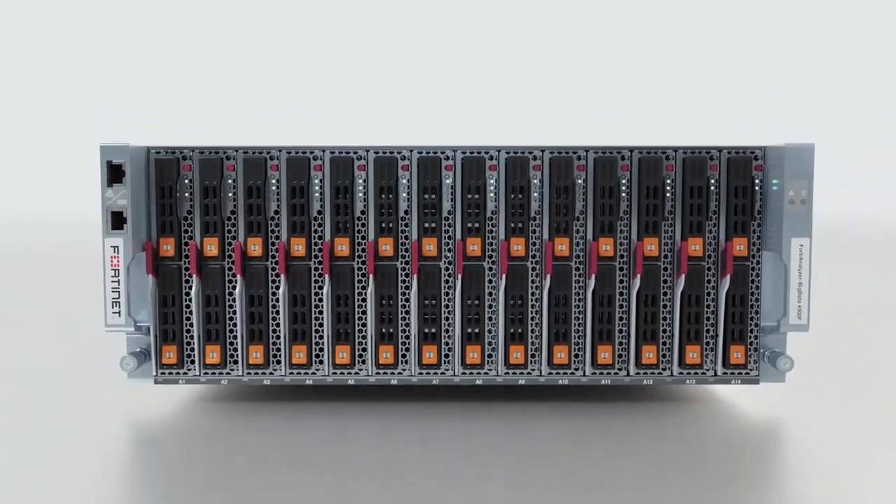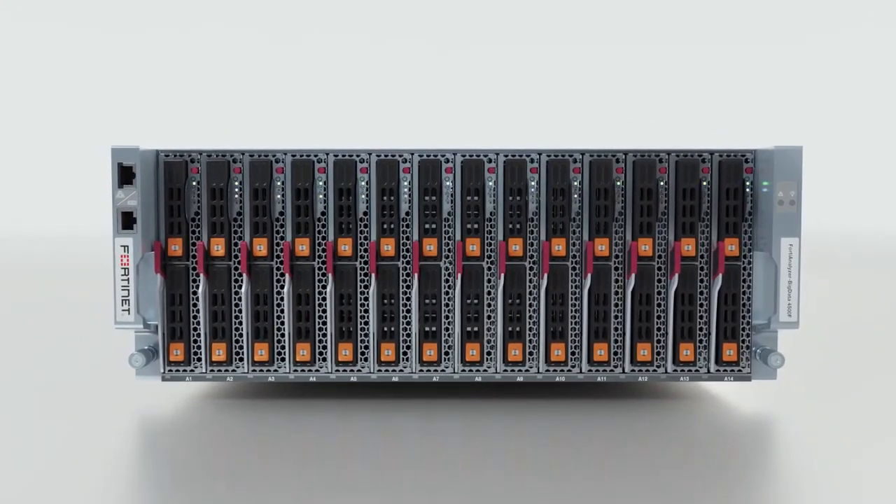For more information about the FortiAnalyzer Big Data 4500F, please visit Fortinet.com or talk to your reseller.